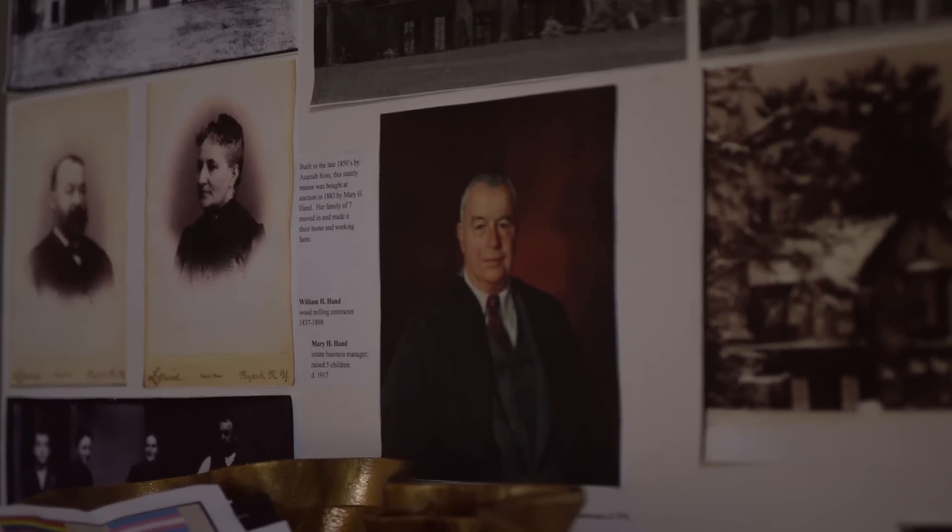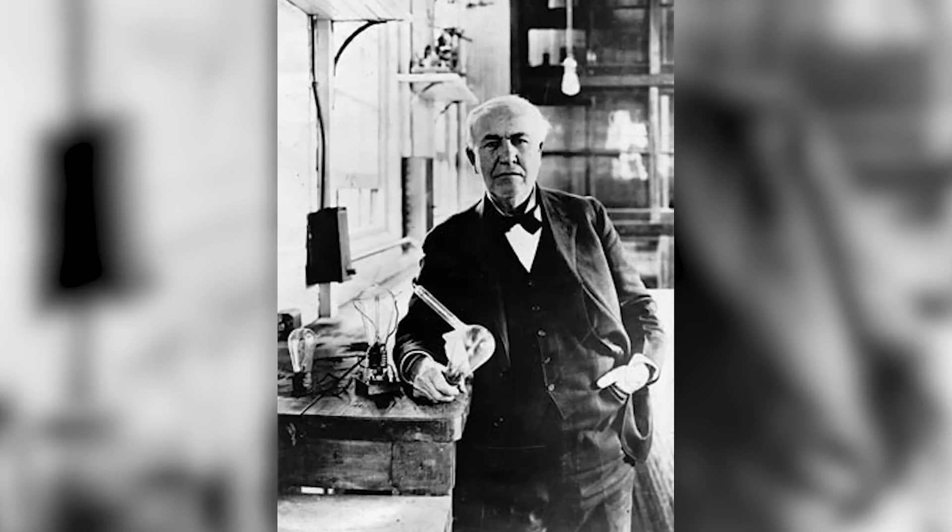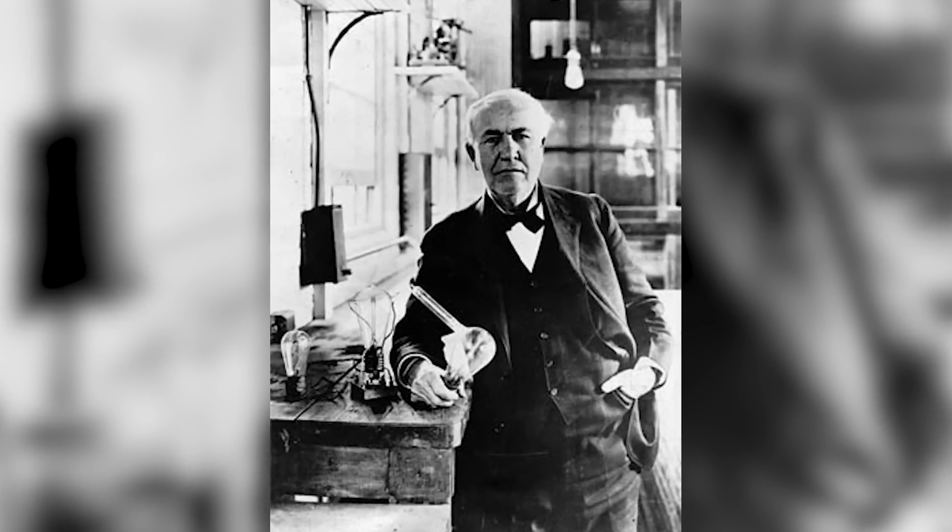This home was built in the 1850s, originally commissioned by the Ross family. It was sold shortly after that to the Hand family, who held on to the house for over a hundred years. The most famous Hand was actually a lab assistant to Thomas Edison. They did work on the Hand battery and they invented that here on property.